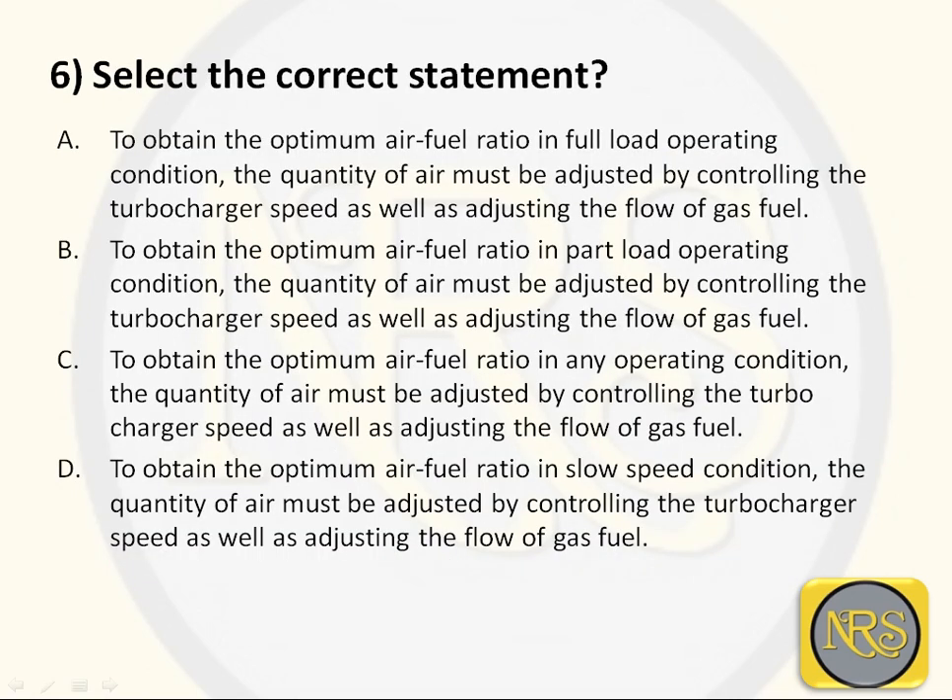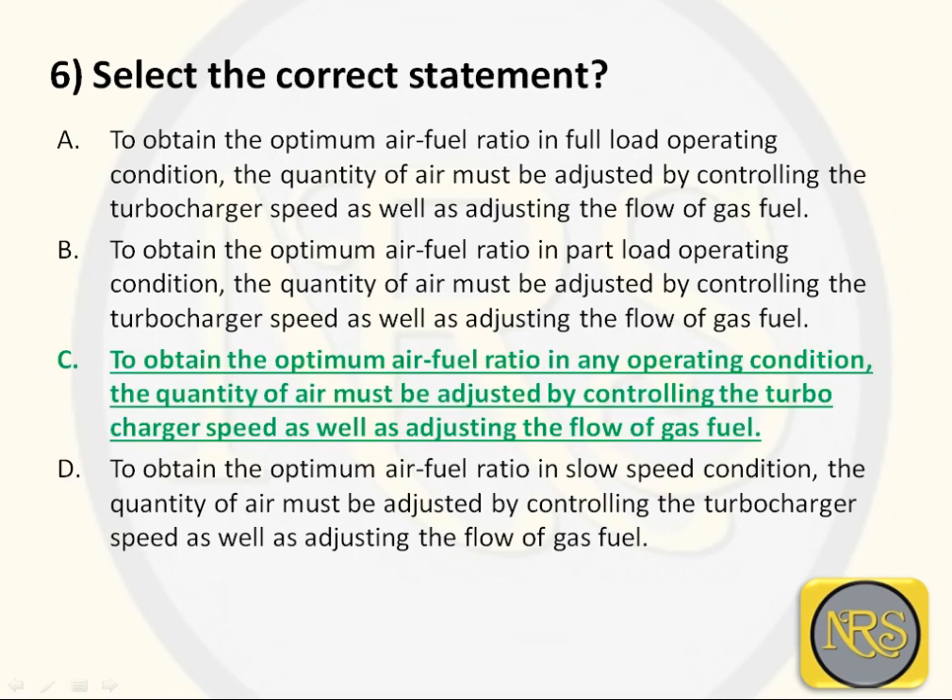Question number 6. Select the correct statement. Option A: to obtain the optimum air-fuel ratio in full load operating condition, the quantity of air must be adjusted by controlling the turbocharger speed as well as adjusting the flow of gas fuel. Option B: in part load operating condition. Option C: in any operating condition. Option D: in slow speed condition. The correct answer is Option C: in any operating condition.